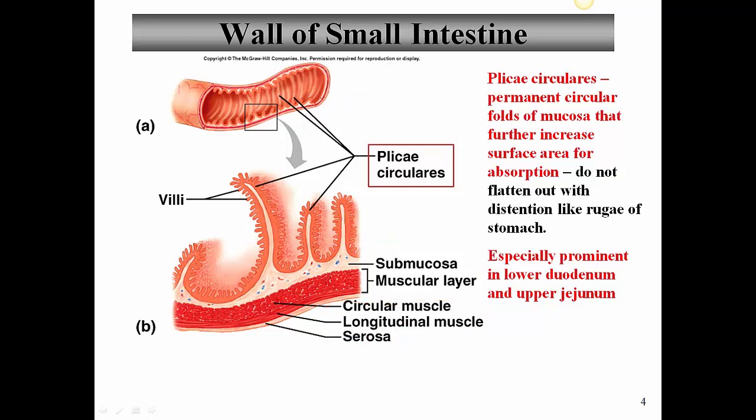The small intestine is thrown into folds known as plicae circulares. These are permanent folds of mucosa that increase the surface area for absorption. They don't flatten out like the rugae of the stomach. They also act like speed bumps, so as food moves through, it's slowed down and contact with the wall is prolonged, giving material more time to be digested and absorbed.